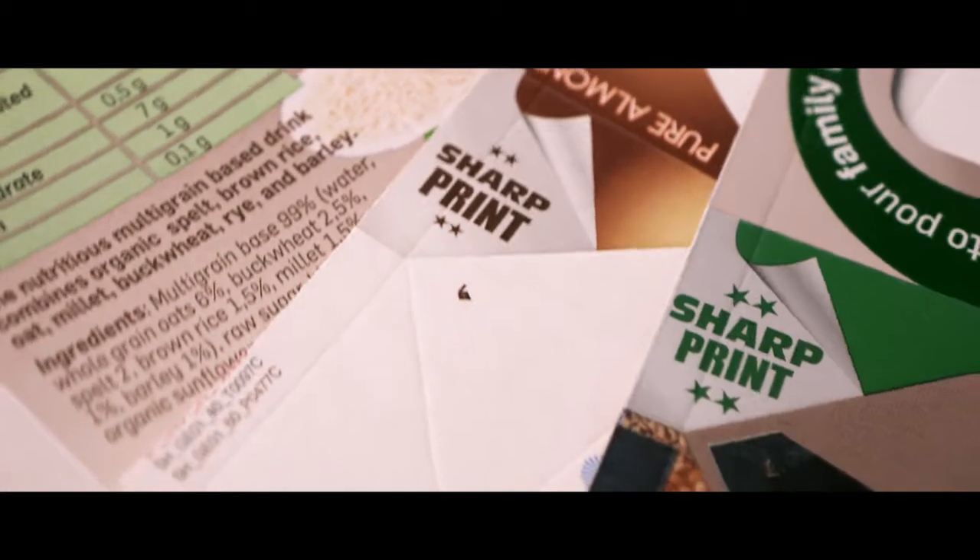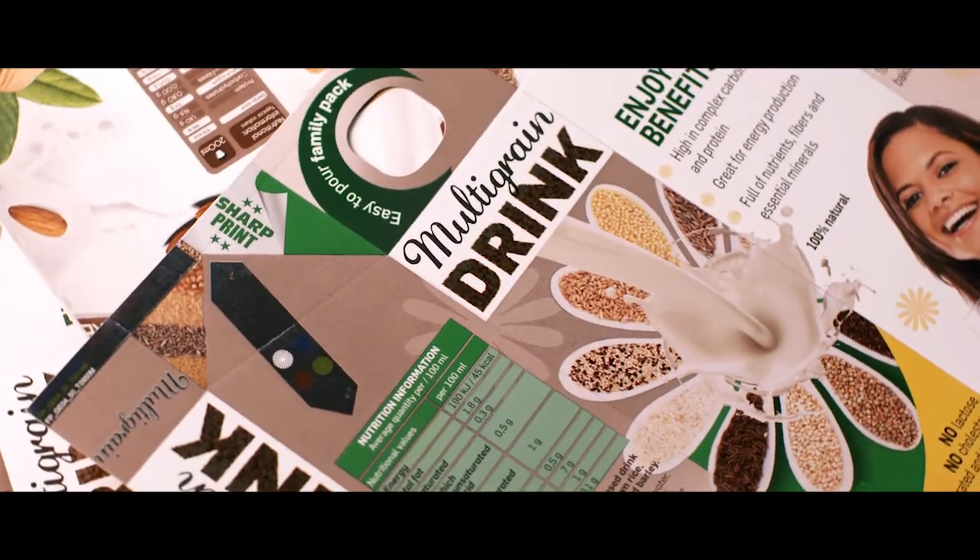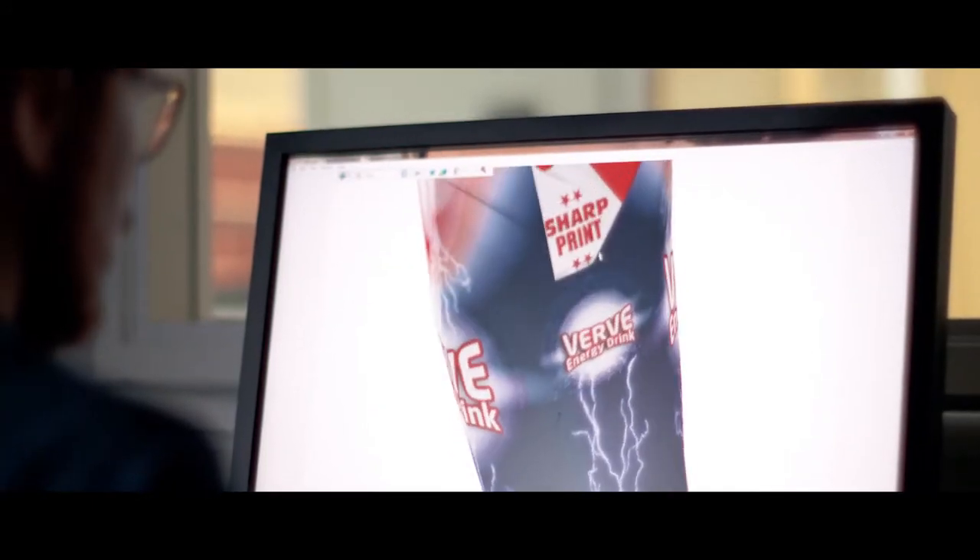Then we have Tetra Pak Sharp. Tetra Pak Sharp offers higher LPI, greater contrast, and improved repeatability — all these things coming together for greater shelf impact.